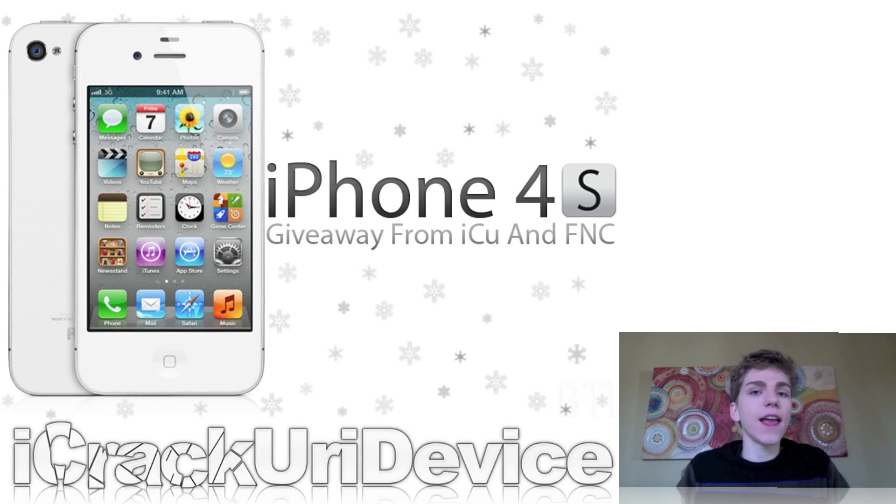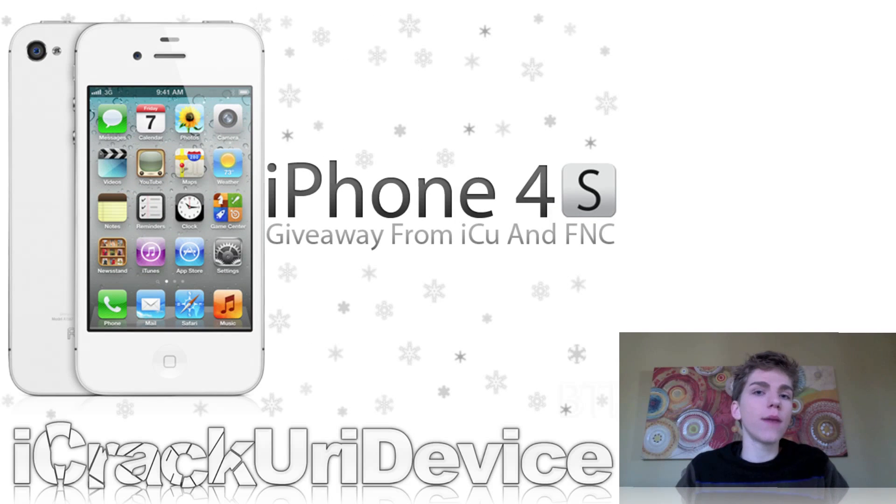First, I just wanted to say that I am doing a new giveaway in collaboration with Jared and Kristen over at Friday Night Cranks. We are giving away a brand new iPhone 4S. And if you want to enter, it's really easy to do. All you have to do is subscribe to both of our channels.